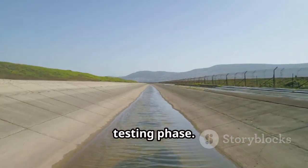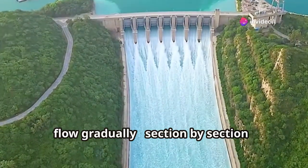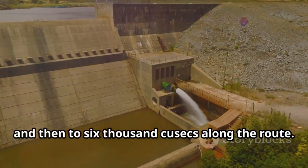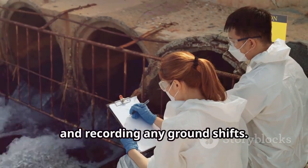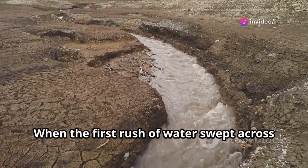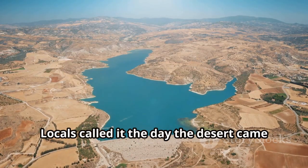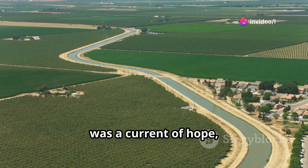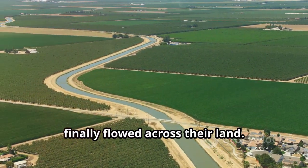After more than 15 years of construction, the canal finally entered its water testing phase. Engineers opened the gates at the intake barrage, allowing water to flow gradually section by section, increasing the discharge from 500 to 2,000 and then to 6,000 cubic feet per second along the route. Technical teams inspected every segment, measuring pressure, checking for leaks, monitoring slopes, and recording any ground shifts. Each irregularity was fixed before the system went fully operational. When the first rush of water swept across the dry canal bed, local communities erupted in joy. Locals called it the day the desert came back to life — it wasn't just a current of water, it was a current of hope, the realization of a dream that generations of farmers had waited their whole lives to see.